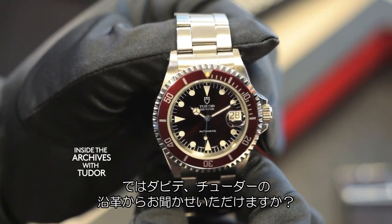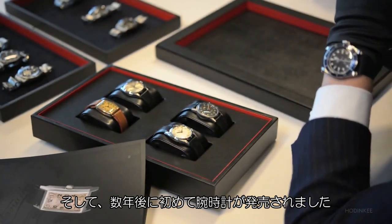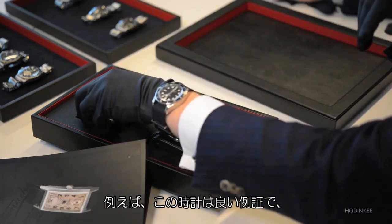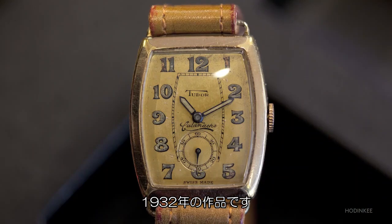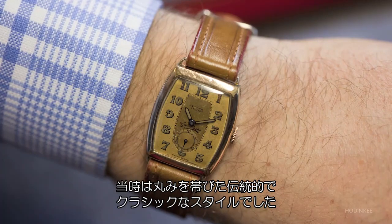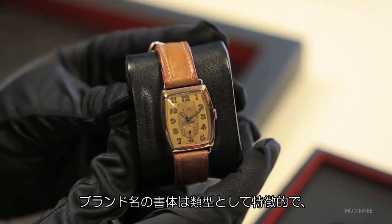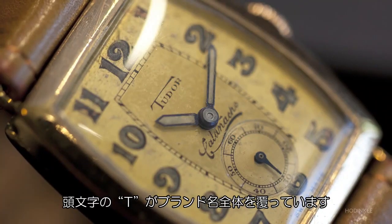Everything started in 1926 with the acquisition of the brand Tudor by Hans Wilsdorf. And then in the following years, the first watches came, especially during the early 30s. This is illustrated by a model we have here from 1932. It was a period of very traditional, smooth, classic styles. The brand name is written with a particular typology, with the T of Tudor going over all the letters of the brand name.